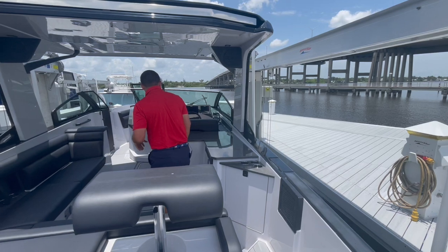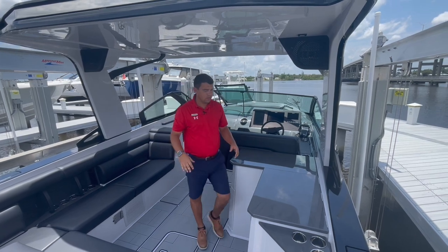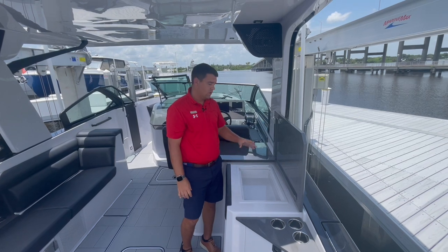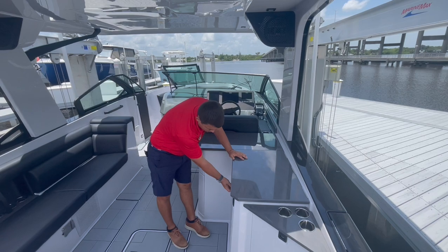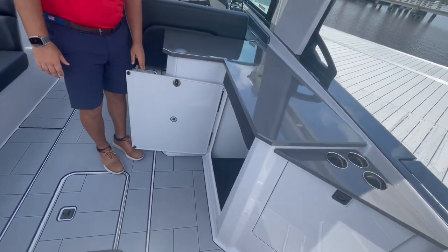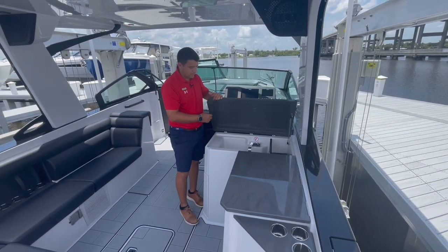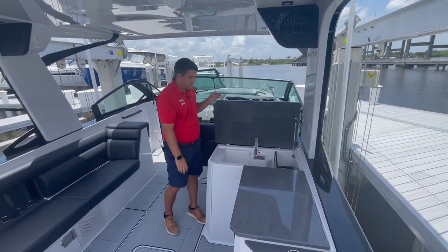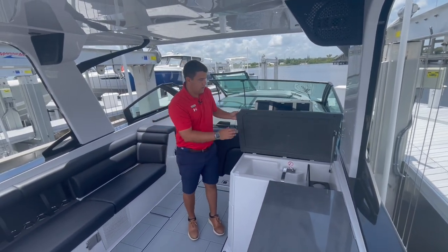Making our way into the boat, you'll notice nice high gunnels. Off the back we're going to have a little storage area — this is where the grill option would go. Below, you have a fridge option, and if there's no fridge, you'll have a great huge storage space. Underneath you have a beautiful stainless steel hose for the sink, and again designated storage for your wine bottles or alcohol bottles.